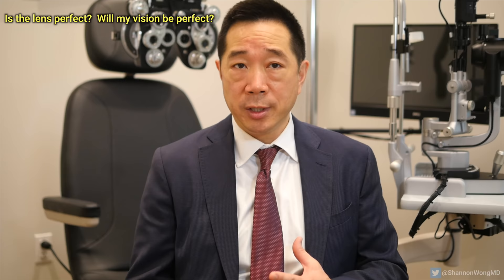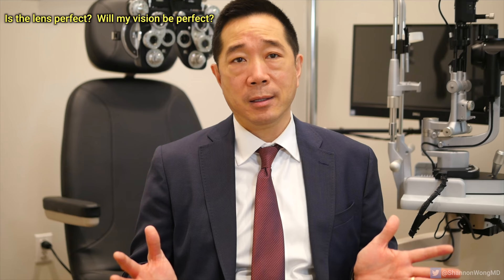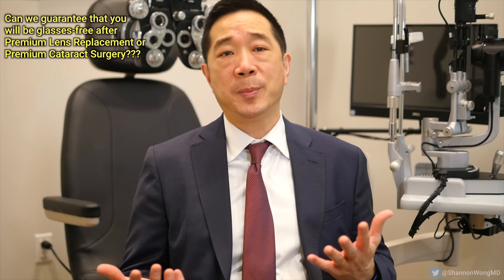Is the surgery or any lens implant perfect? No. There's no lens implant that's as perfect as the lens of a 20 to 40 year old. There's no lens that's going to give you perfect vision with no halo at all at night — not in 2021. Can we guarantee that you will not use glasses after premium surgery? No. We want you to expect that you will see well without glasses for most situations, but you may still need some glasses some of the time for some situations.